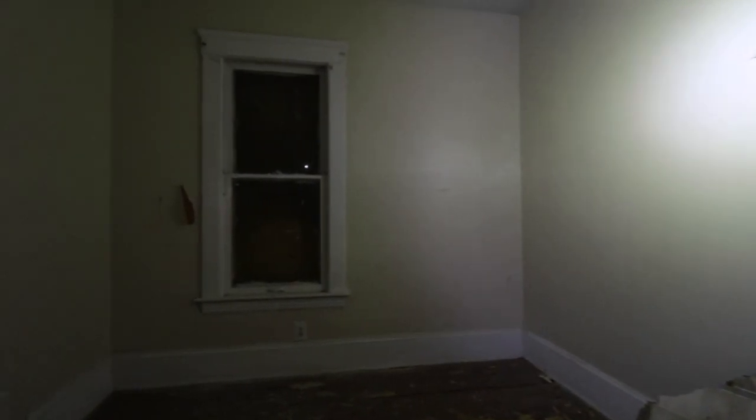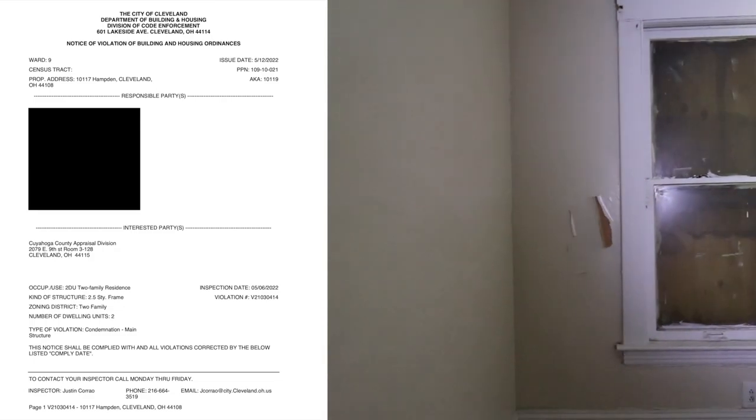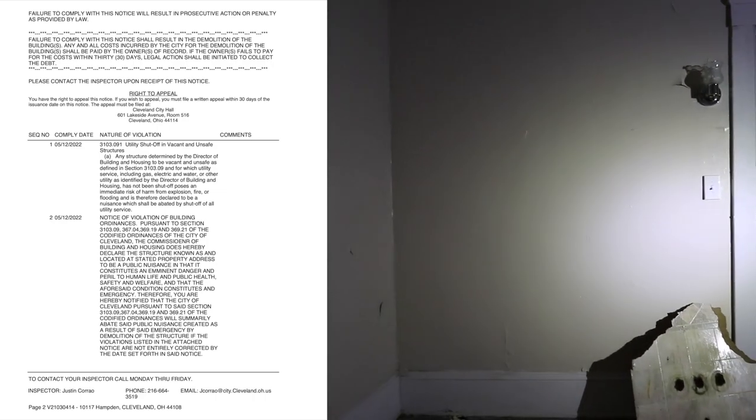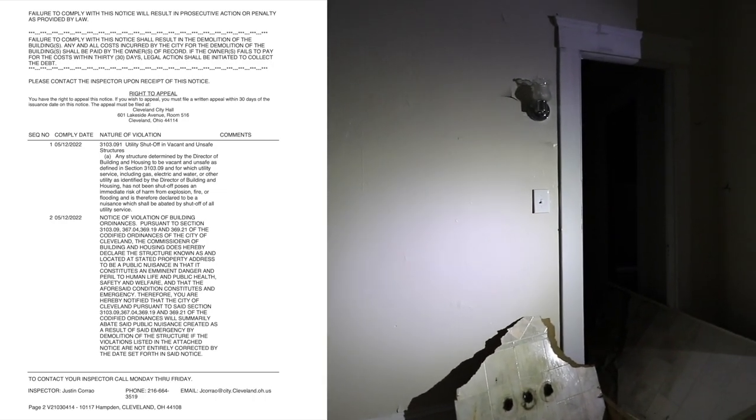As a matter of fact, folks, this one is condemned at the moment. It is on the condemned list, and my team has probably put that on the screen so you can see the violations. Those violations would need to be corrected to get the property off the condemned list.